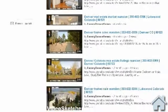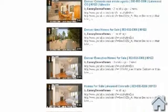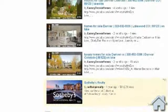Every organic result on this page is for the same property listing on YouTube. This is all done automatically using VideoSketcher.com without any special knowledge about SEO and without spending thousands of dollars for a consultant.